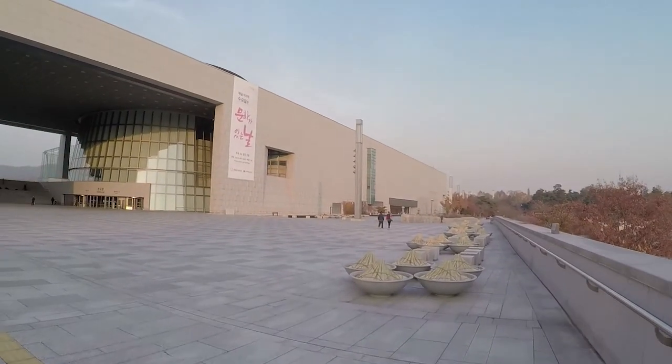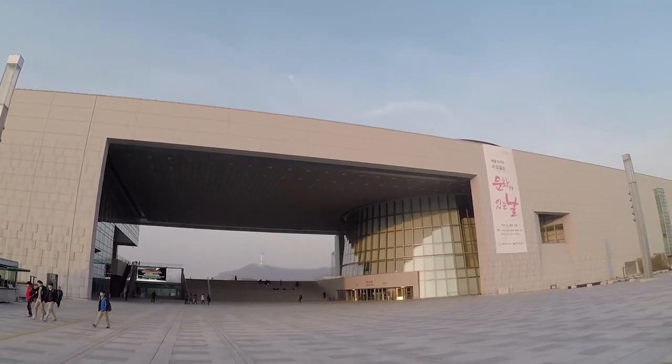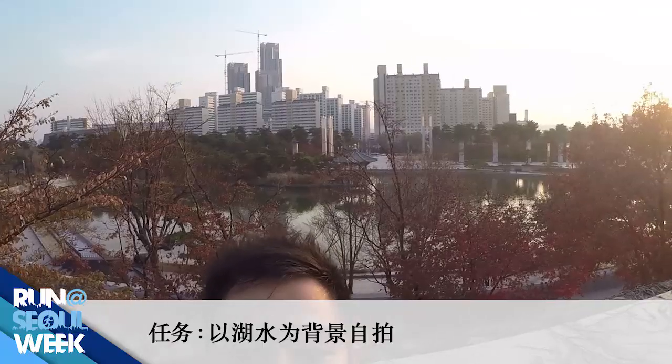So I am here at the main building of the National Museum of Korea on the outside exhibition hall. We have the lake over there.